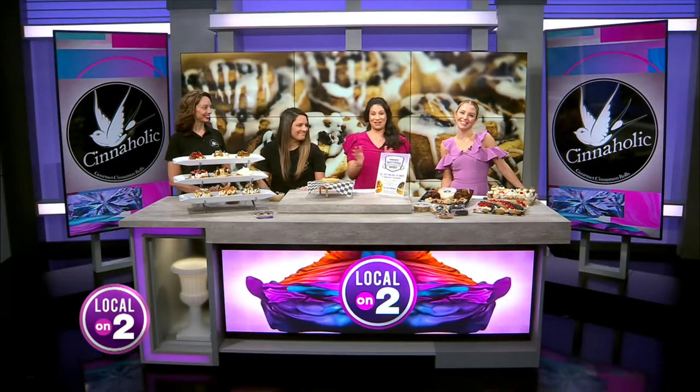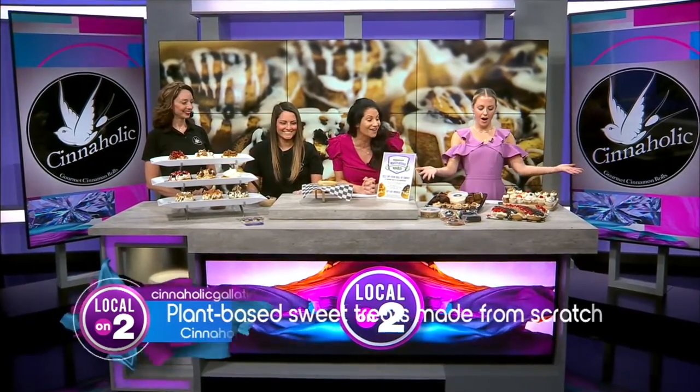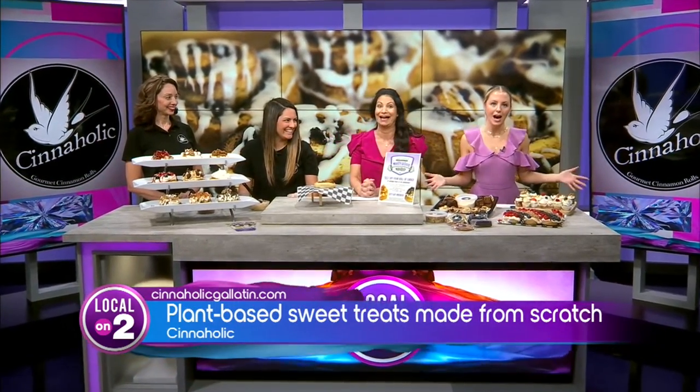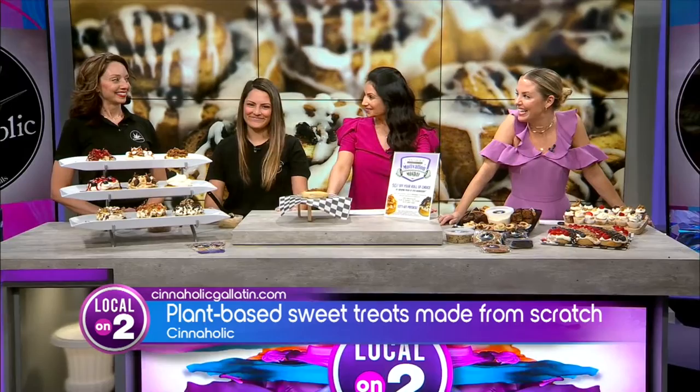I am officially in heaven today and it's Monday! A vegan bakery in Gallatin is serving up sweet treats made from scratch and we are drooling! It is called Cineholic Gallatin and we are hooked! Please welcome Alyssa and Kelly!